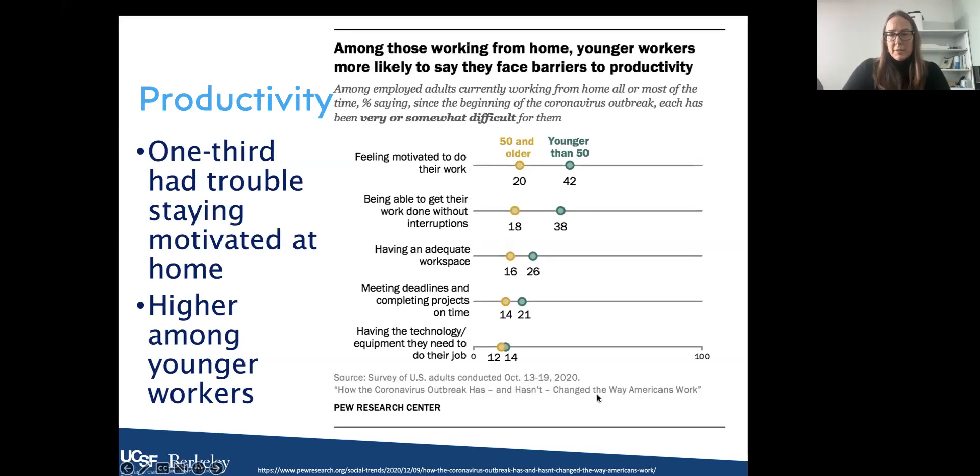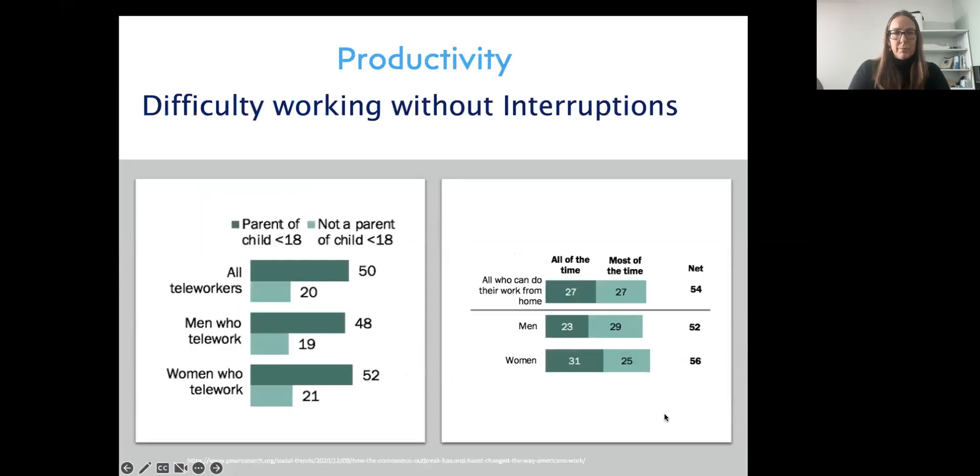Working without interruptions was tough during the pandemic and while working at home. This was impacted by sex as well as by having a child at home under 18. People who had children at home aged 18 or younger had a harder time working without interruptions.